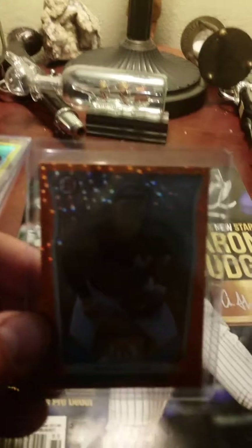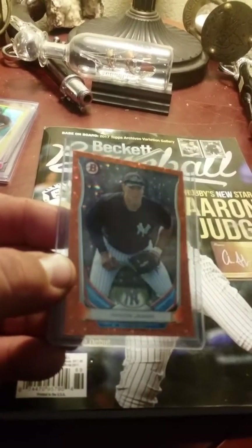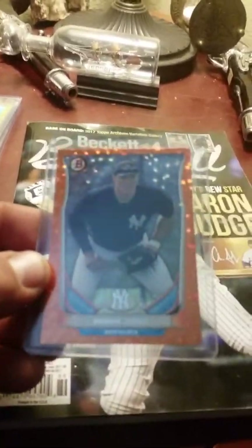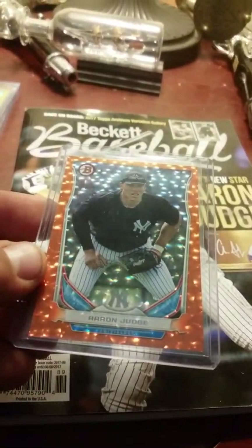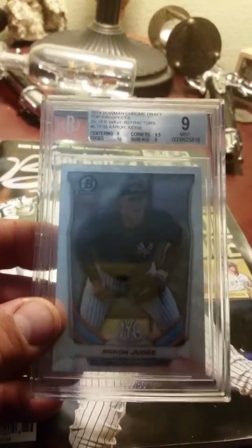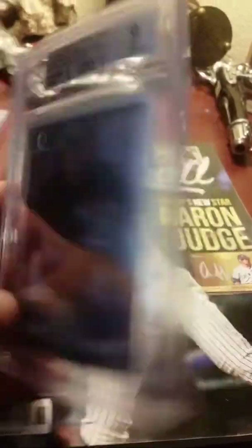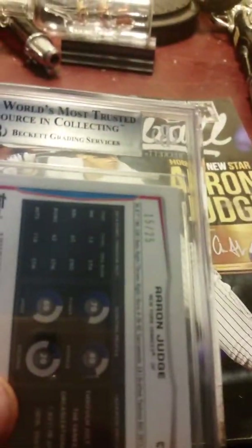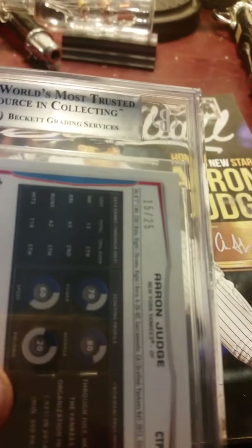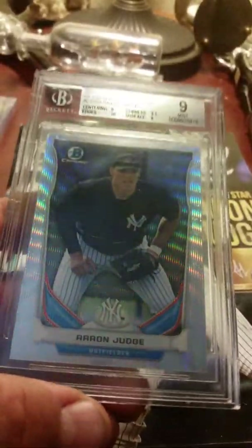And then I got my orange — this is out of 25 — and that is the orange ice. Cool card. And then here is the wave, the silver wave refractor. Graded 9 through Beckett. And this guy is only out of 25 as well, like the orange. That's a really nice card.